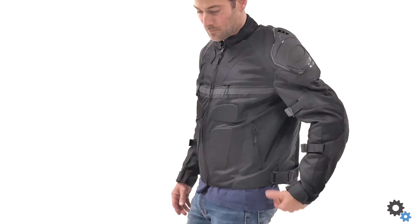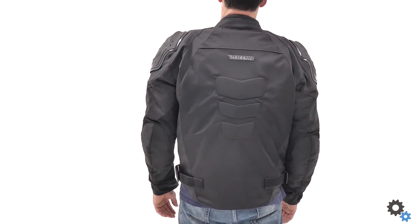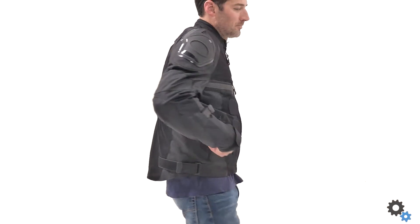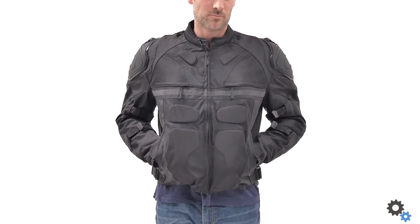As you can see, this jacket is clean, and if you're looking for something that looks great without going over the top, you might want to consider this jacket. The loudest part about this jacket is the reflective strip across the breast that gives you the extra visibility that you're going to need.